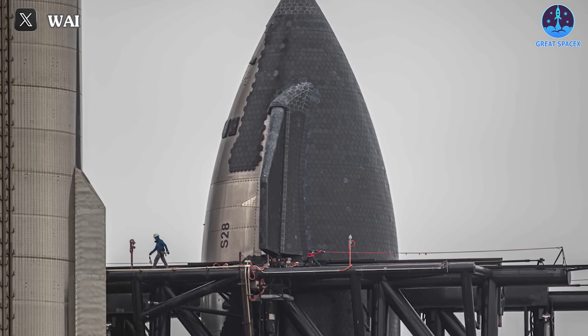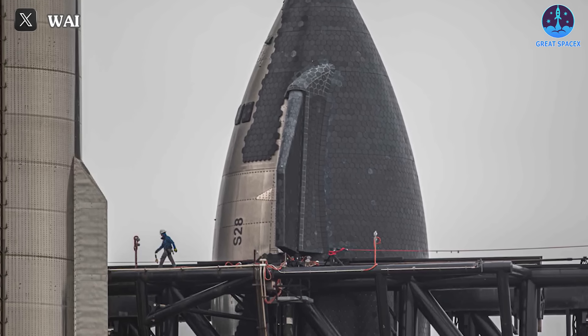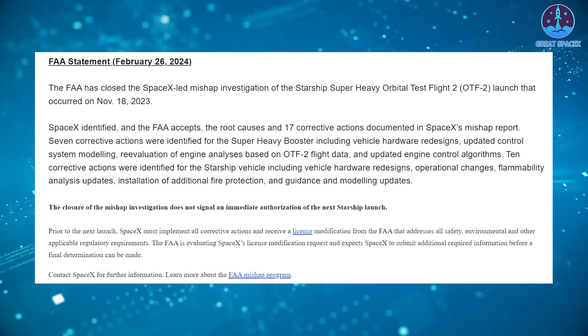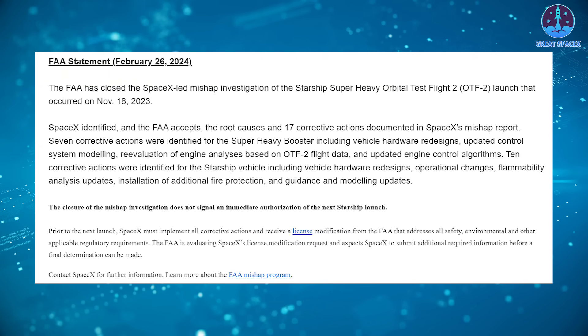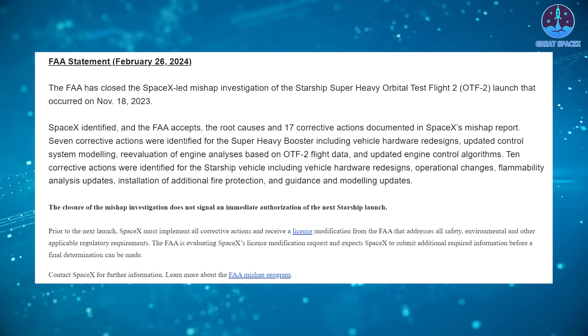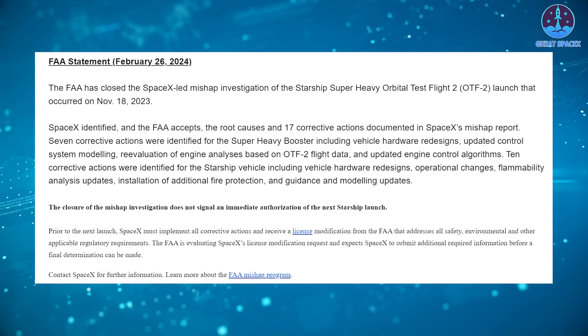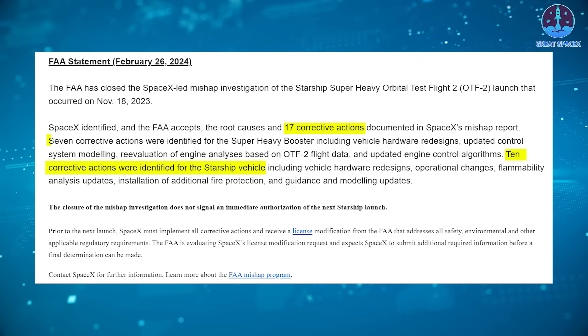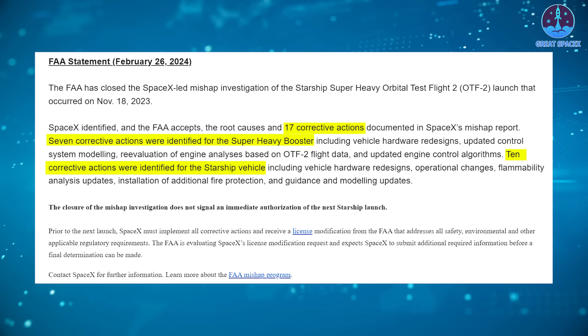This moment serves as an opportune time to discuss the notable changes across all Starship components. In the recent notification regarding the conclusion of the mishap investigation, the FAA outlined 17 corrective actions for SpaceX to undertake — 10 of these actions are focused on the Starship, while the remaining seven pertain to Super Heavy.